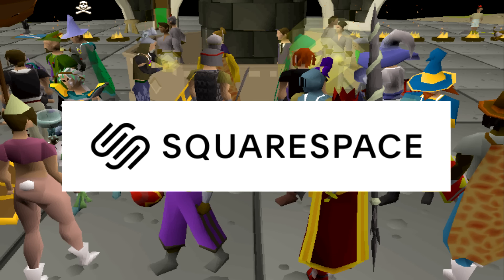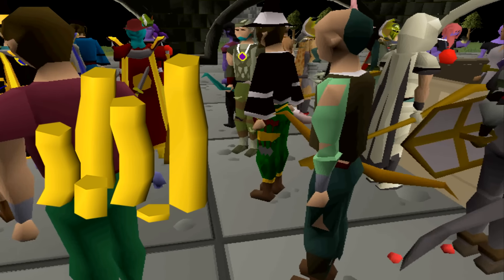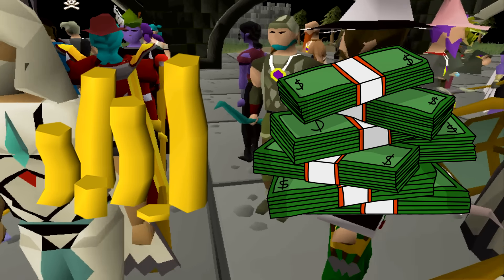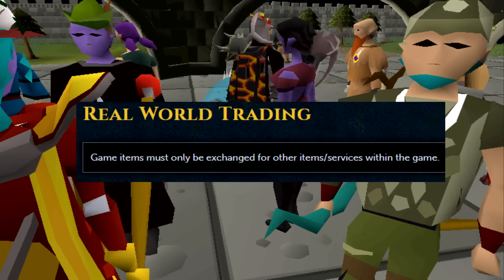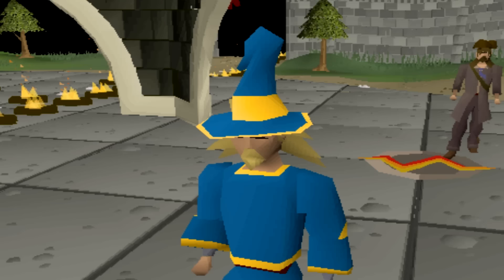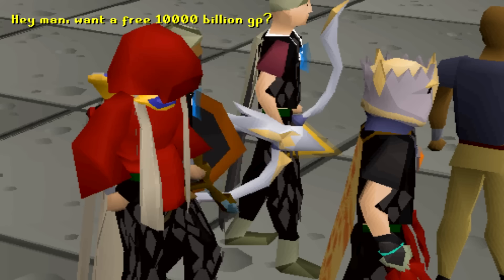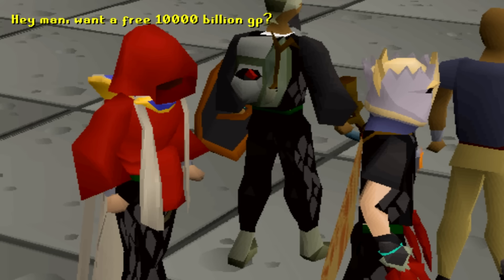Shout out to Squarespace for sponsoring today's video. As you guys know, RuneScape Gold is a relatively stable, valuable currency that translates to US dollars. Obviously that's against the rules of the game, but because of this, schemes to trick players into trading over or losing their gold are extremely common. Some are so simple you wouldn't think anyone falls for them nowadays, and some are really long con scams.